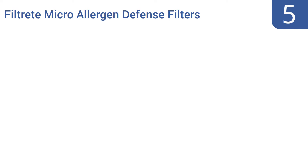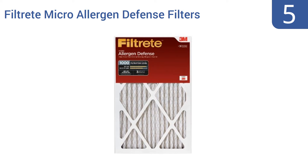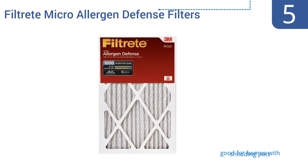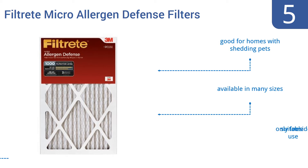At number 5, one option to keep air clean is by using cheaper air filters and replacing them quite frequently. A six-pack of Filtrete Microallergen Defense Filters lets you do just that. Despite being low-cost, it still outperforms fiberglass, washable, and non-electrostatic filters. It's good for homes with shedding pets and is available in many sizes. Note that it's only suitable for residential use.